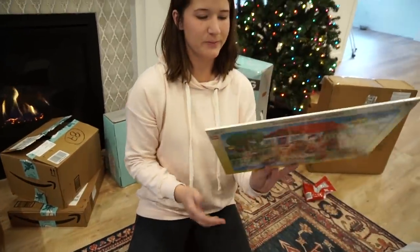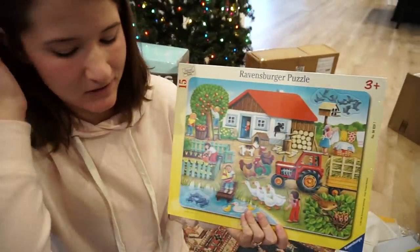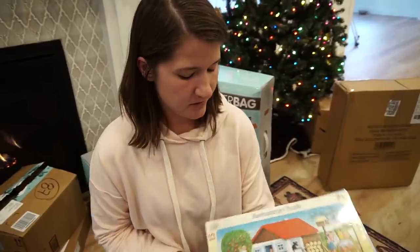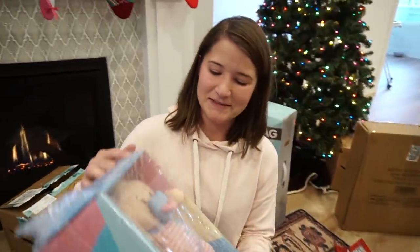This next one — I grew up with these Ravensburger puzzles and we have no puzzles right now. As a former teacher, that's pretty much a fail in my book. So I stocked up on all these fun little puzzles — they're really cute, have really pretty pictures, and are something that will last for a lot of years.